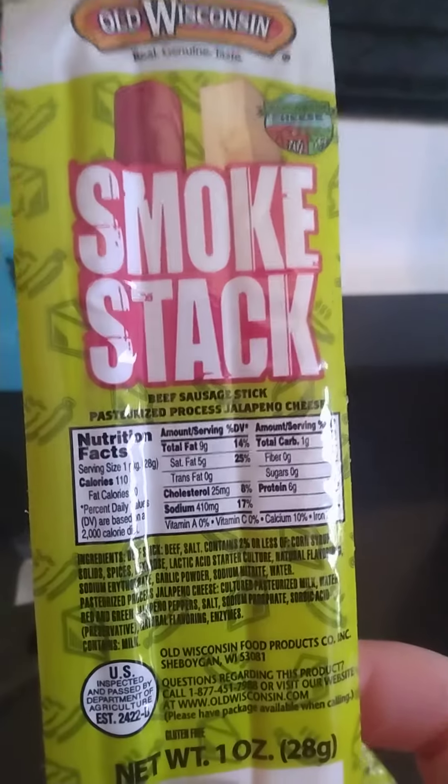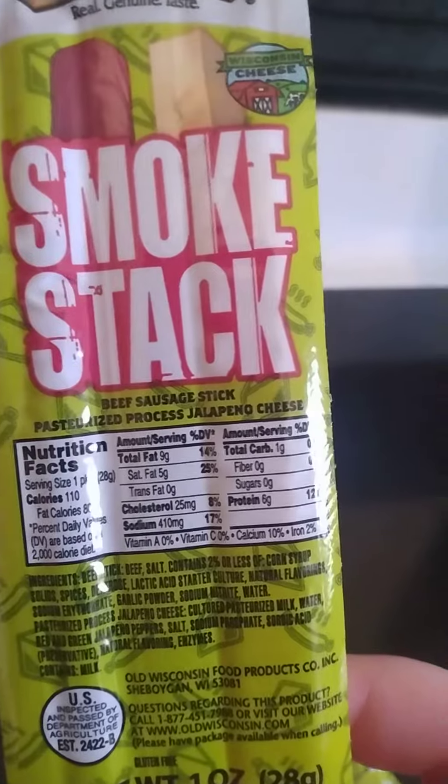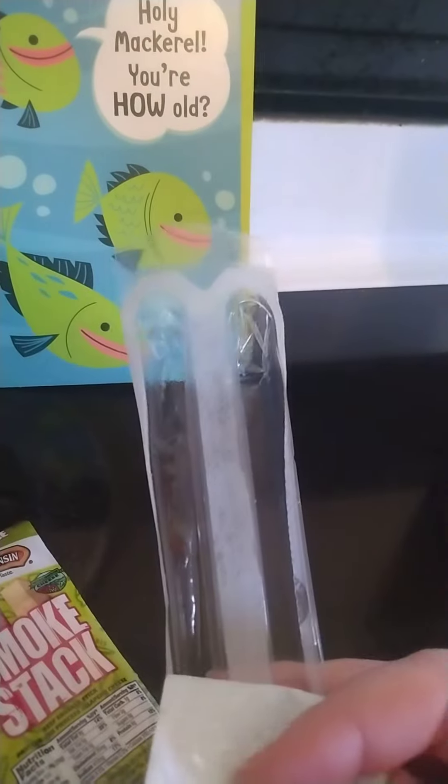And then I got two of these Old Wisconsin smokestacks — it's a beef sausage stick and some jalapeño cheese. But as you can see, one of them did not make it home.